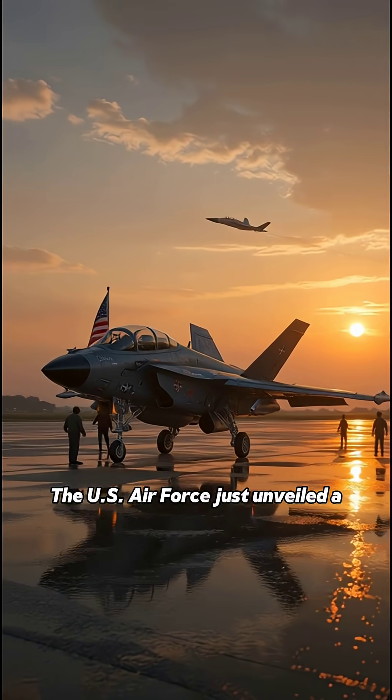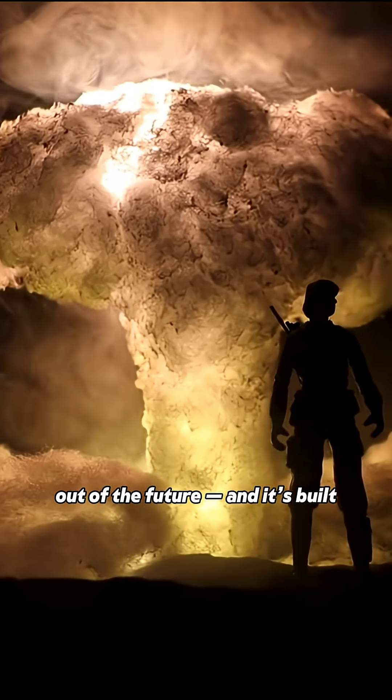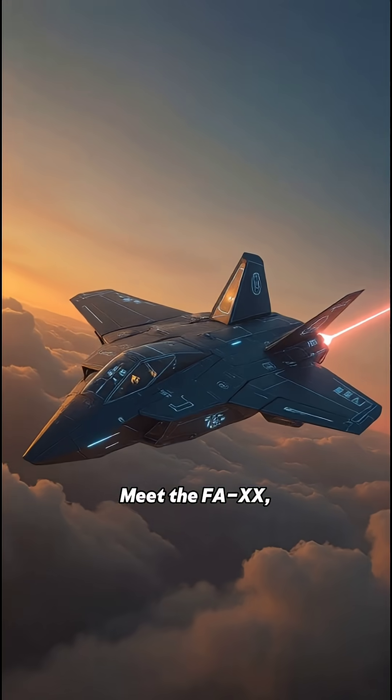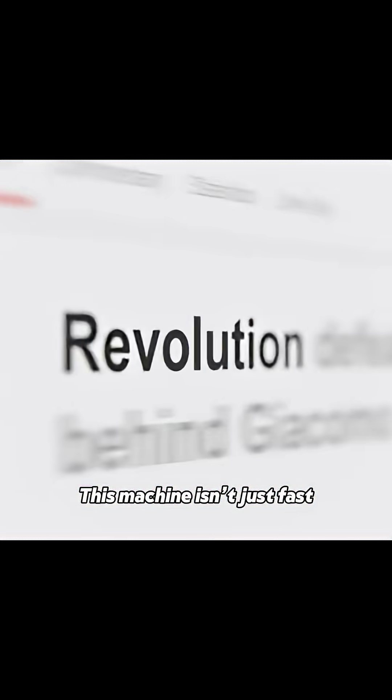Have you heard the news? The US Air Force just unveiled a fighter jet that looks straight out of the future, and it's built for the next world war. Meet the FAR-20, America's 6th generation air dominance fighter. This machine isn't just fast, it's revolutionary.